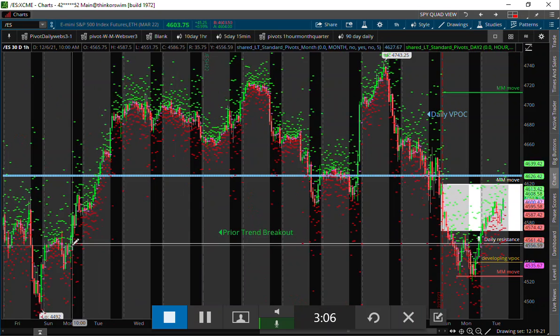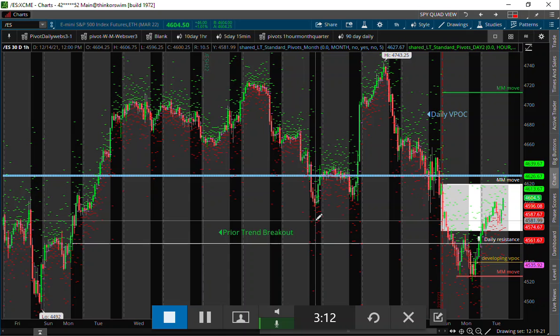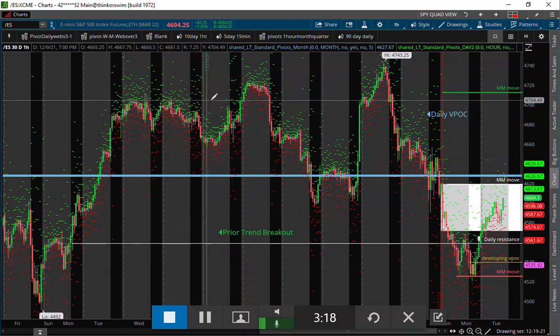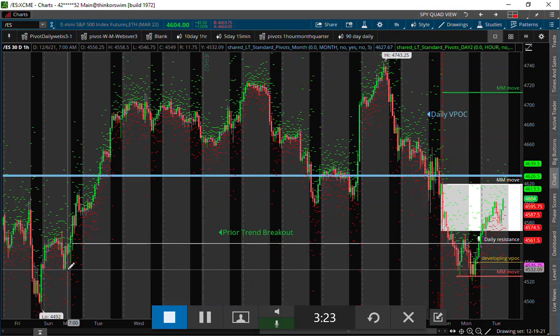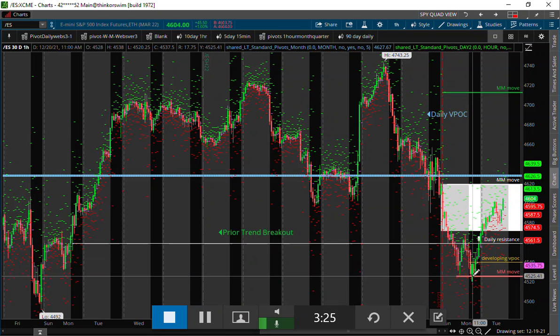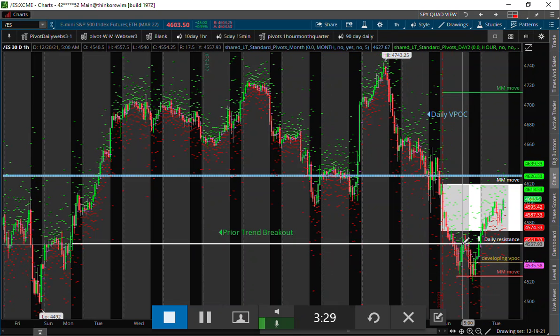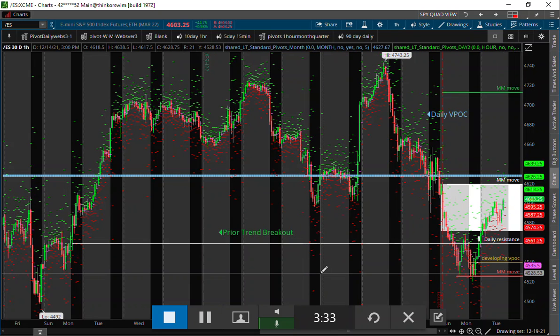That is a pivot point I identified yesterday in the trading. Once we crossed above that pivot point, we've had a really nice bid to the upside. That was our bull-bear cross. So we're trying to confirm — we came down to our market maker move low for the week and they saved it, and the moment we crossed back above that, it was pretty much bullish all day and through most of the overnight session here.